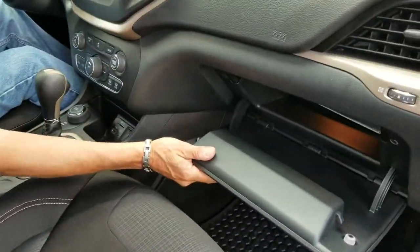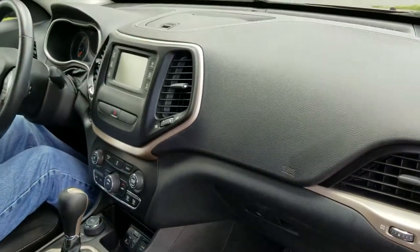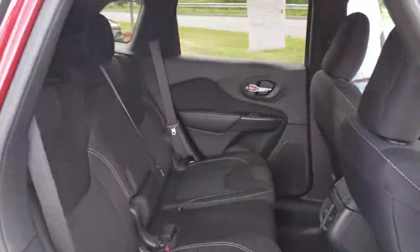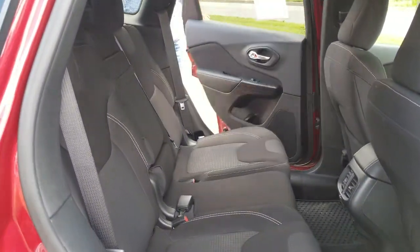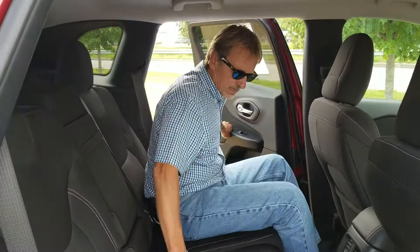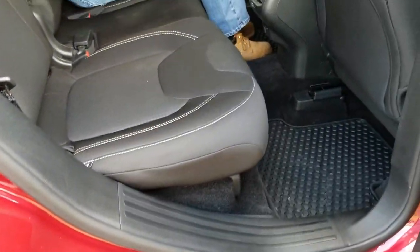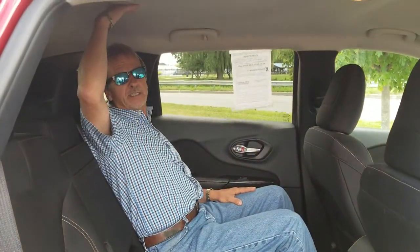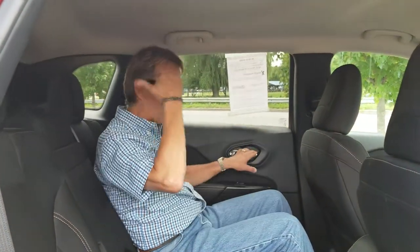Nice big glove box in there and nice room in the back seat — we're going to show you that right now. Hopping in here — really really nice and comfortable back here, and man, that's lots of room, lots of headroom too.